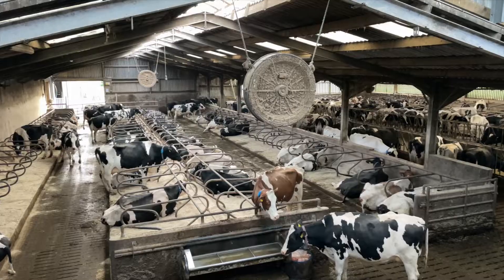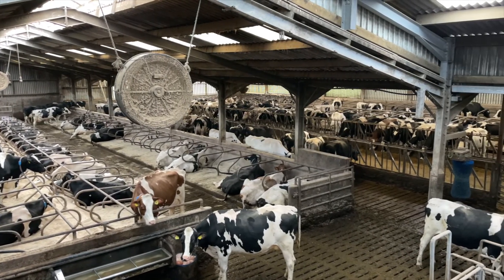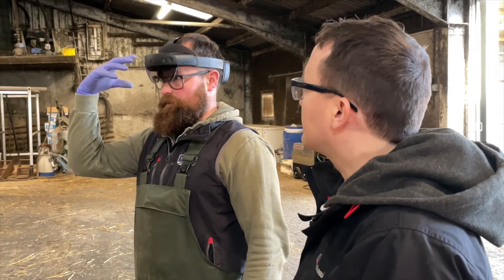We milk 200 cows here and have 460 head stock altogether, which is quite an undertaking. Any kind of technology we can use to reduce the workload can only be a benefit to us.